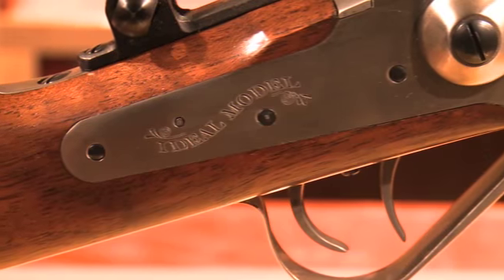We say that we cover everything from one end of the gun to the other, so from the recoil pads at one end all the way to the sights at the other end, and just about everything in between.